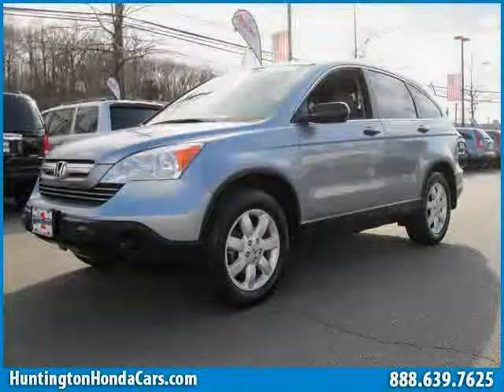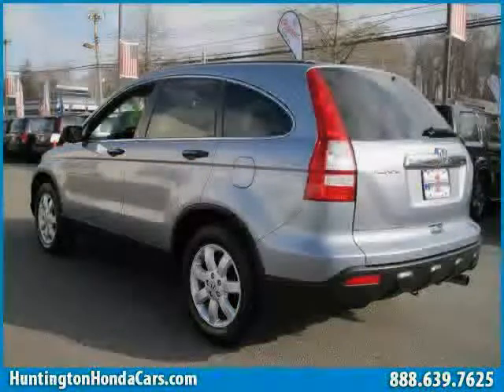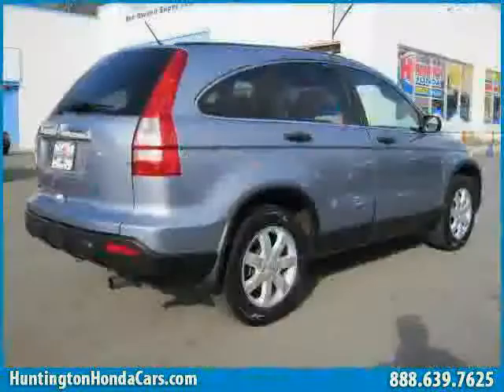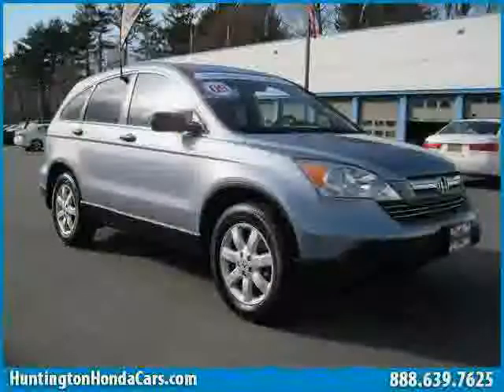This 2009 certified Honda CR-V is equipped with cloth interior, CD player, air conditioning, power tilt sliding sunroof, traction control, rear head airbag, and four wheel drive.